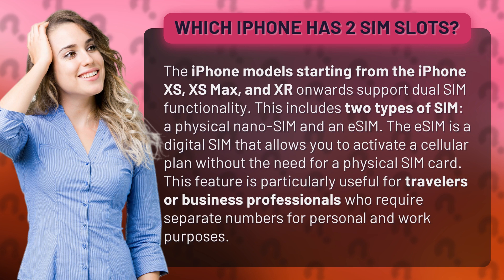This includes two types of SIM: a physical nano SIM and an eSIM. The eSIM is a digital SIM that allows you to activate a cellular plan without the need for a physical SIM card. This feature is particularly useful for travelers or business professionals who require separate numbers for personal and work purposes.